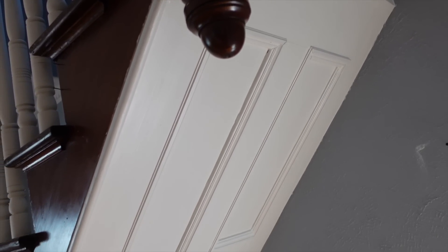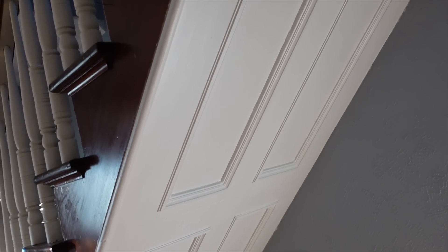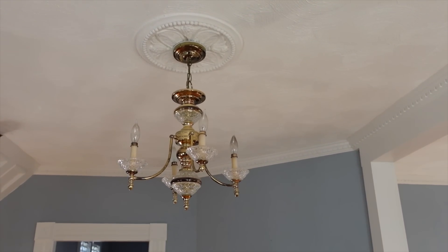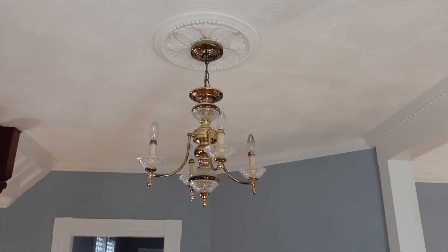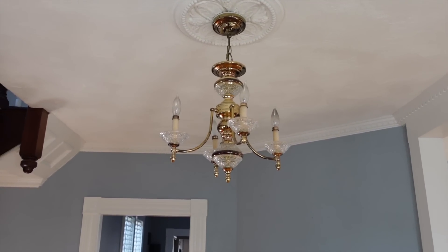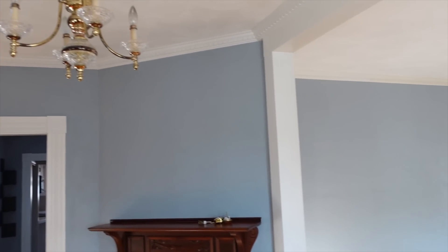Isn't it just gorgeous? This is what sold my daughter on the house. No Victorian home's front hall should be without a medallion and a chandelier, and they have one too. And of course, what Victorian home is complete without a fireplace in the foyer? It probably was a front room at one time.